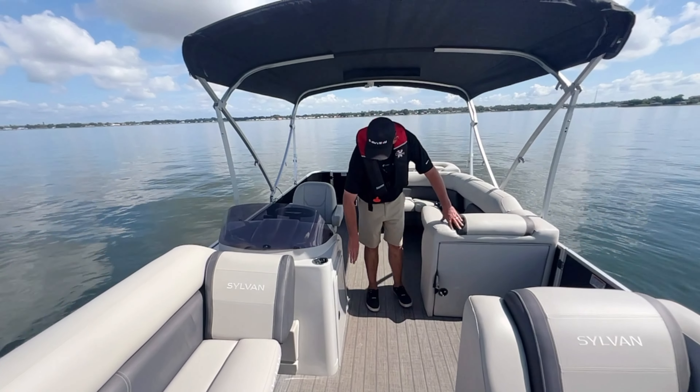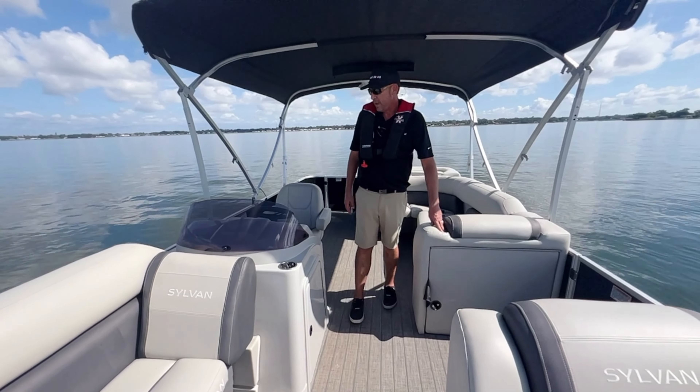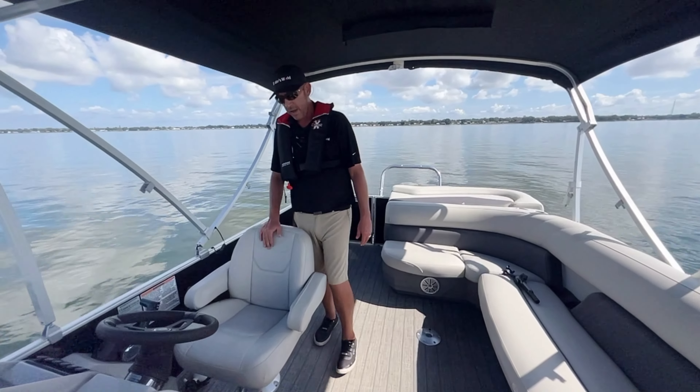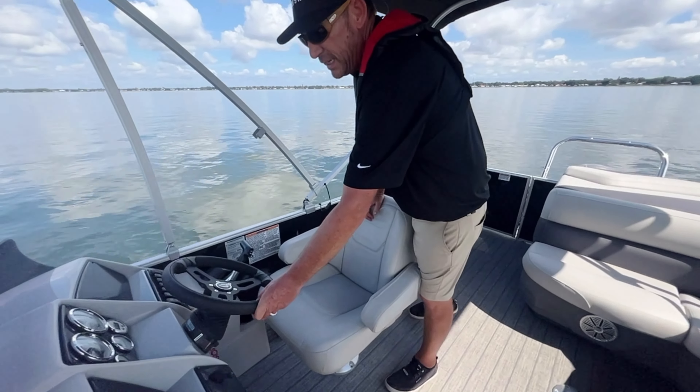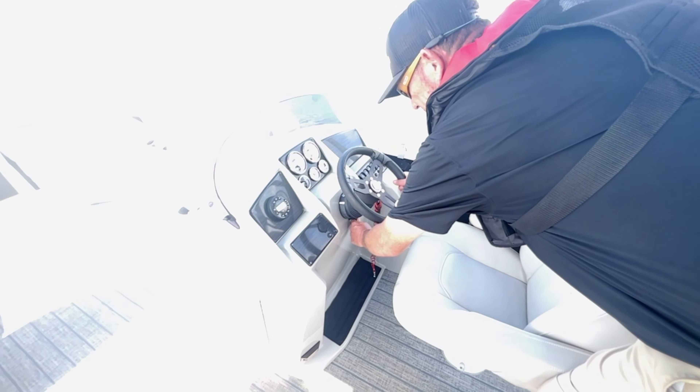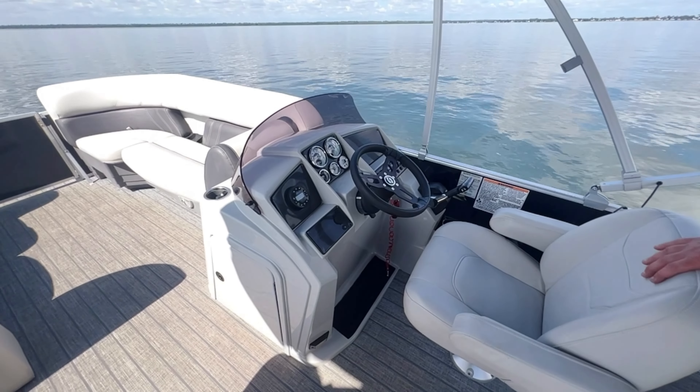Underneath the helm, they've got storage for a cooler. As we walk back to the helm here, we've got a captain's chair as well as a Seastar hydraulic steering, and this tilts, so it makes it nice and easy. Jensen stereo with four speakers.